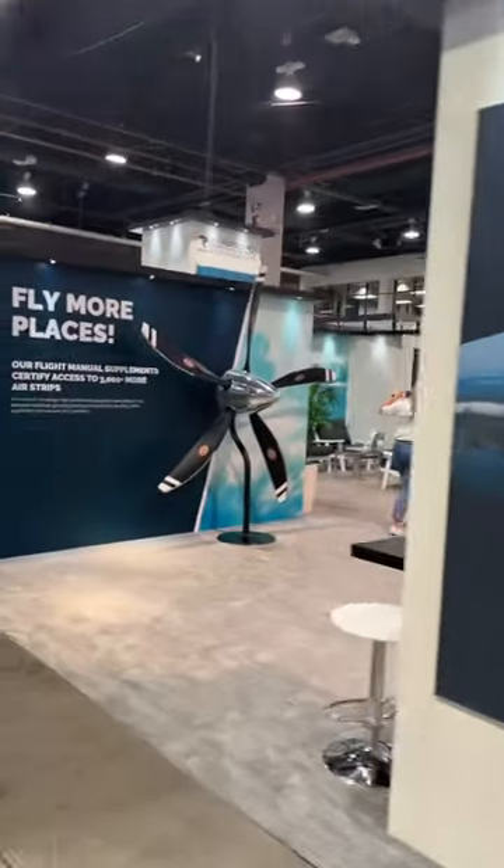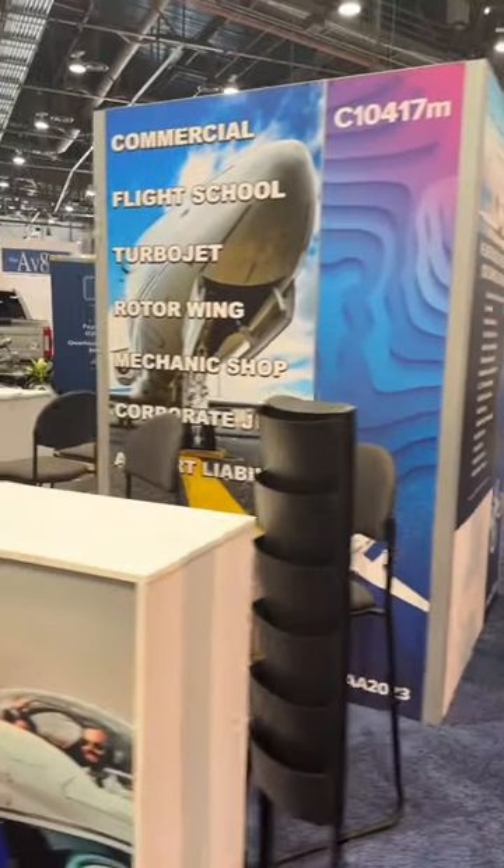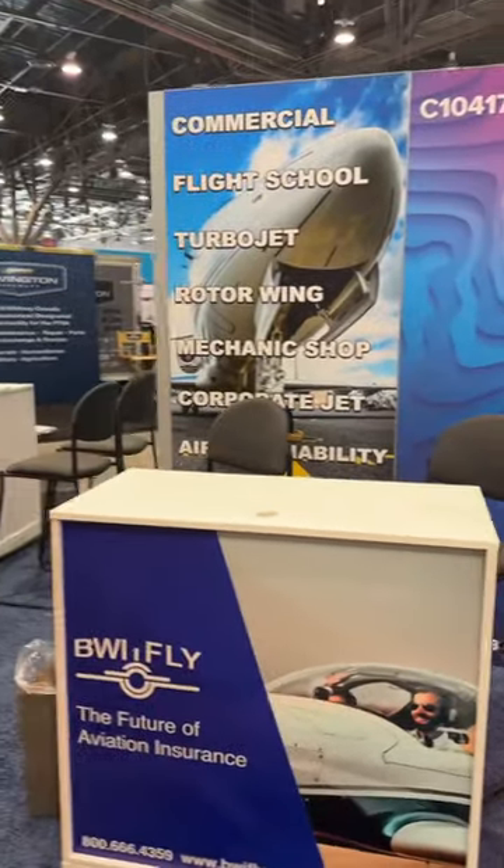Raysbeck Aircraft Modification Specialist is here and last but not least, this is our very first year exhibiting at NBAA — the BWI Aviation Insurance Podium. Can't wait for day one.